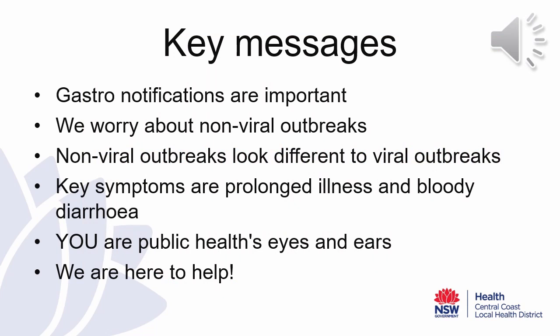In summary, gastroenteritis outbreak notifications to Public Health are really important. What we worry about here in Public Health are non-viral outbreaks. Thankfully, most outbreaks in a childcare facility are viral; however, there are a few key distinguishing features of non-viral outbreaks to keep an eye out for. These include prolonged illness and bloody diarrhoea, which could suggest a bacterial or foodborne outbreak. We are not expecting you to be clinicians in this space, but you are Public Health's eyes and ears. The information you provide in your outbreak summaries assists us with understanding what may be occurring in your facility. We are here to help. If you have any feedback regarding this new process, or any challenges or concerns during your outbreak, do not hesitate to get in touch with the Public Health Unit. Thank you for your time.